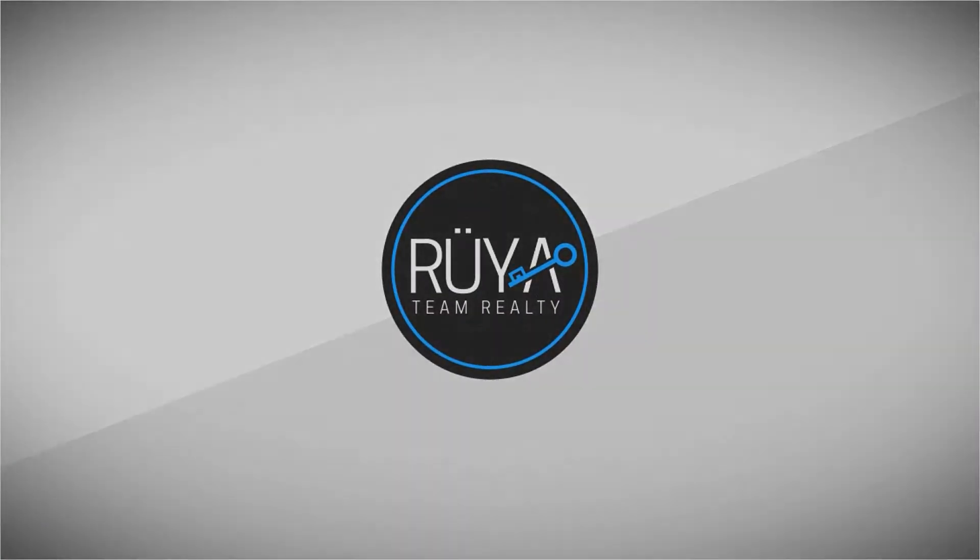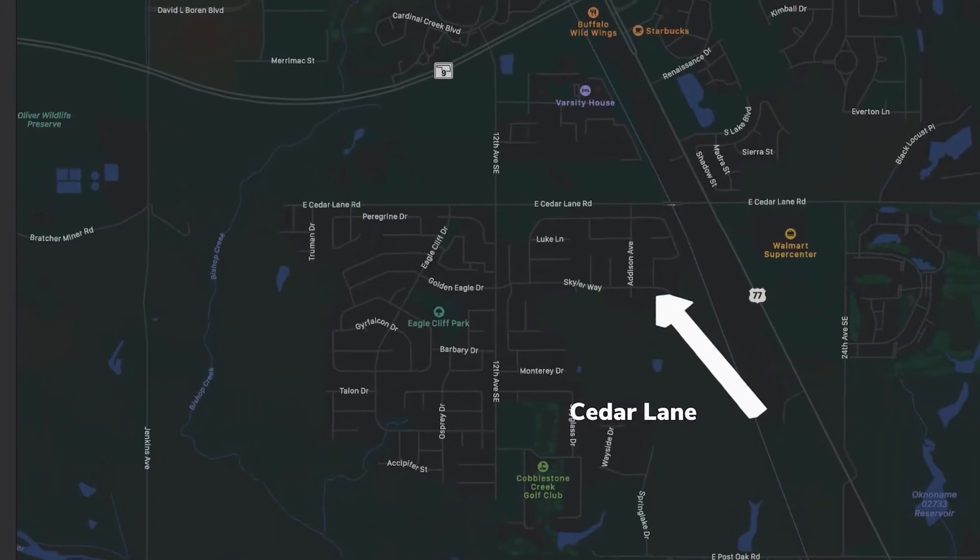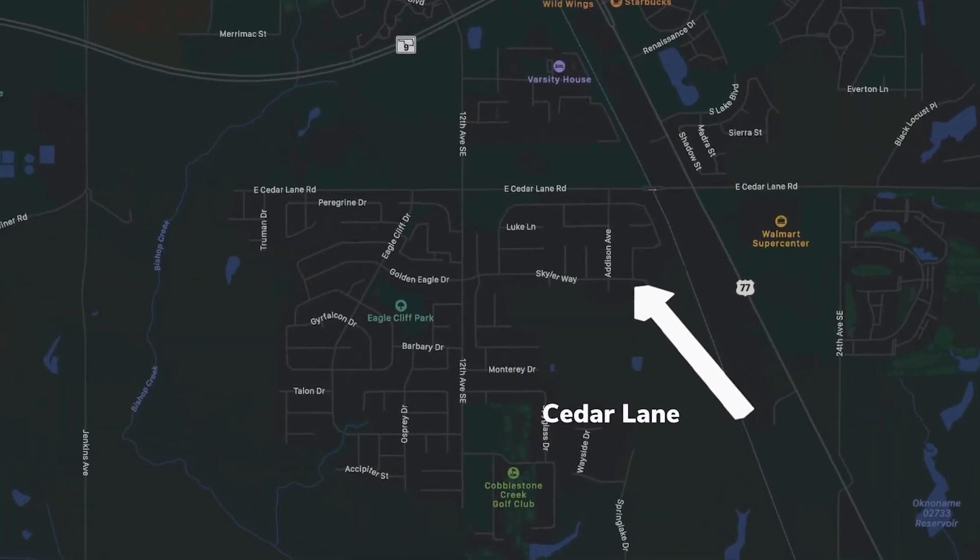Norman, Oklahoma is a growing city just south of Oklahoma City, and today I want to take you on a tour of one of the neighborhoods in South Norman that I think you'll really like. I'm Marcy Billen and I'm a real estate agent in Norman, Oklahoma. Today I want to take you on a tour of the neighborhood called Cedar Lane in Norman. It's in South Norman, just south of Highway 9 and off of 12th Avenue Southeast.